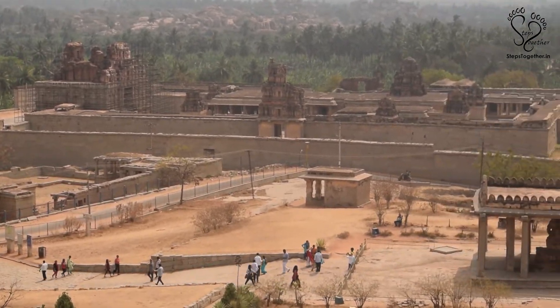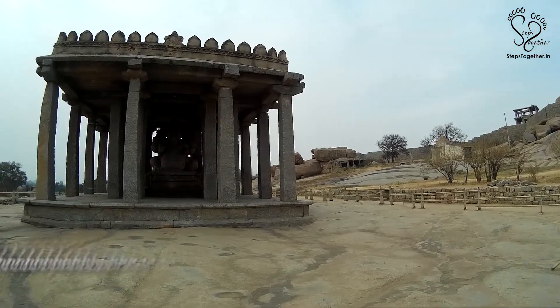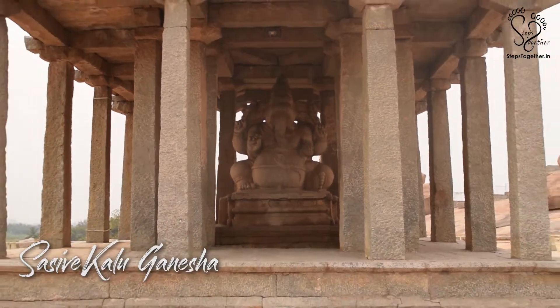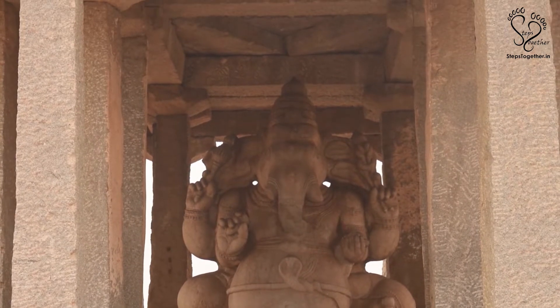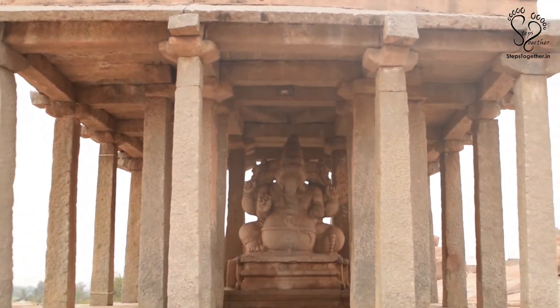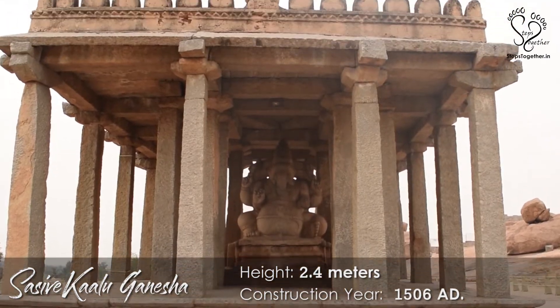A 100-meter climb down from this point will take you to the Sashivakalu Ganesha temple. Sashivakalu in Kannada translates to mustard seeds in English. Since the Ganesha idol in this temple was constructed by a mustard seller, it is famously known as Sashivakalu Ganesha. The 2.4-meter-tall idol belongs to 1506 A.D.